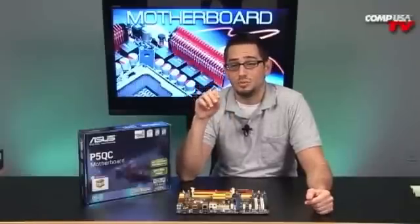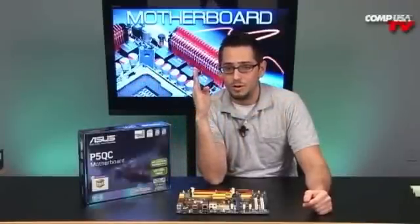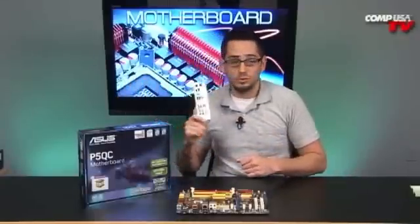The P45 is already fantastic for overclocking, and this board adds many fine-grained controls: northbridge voltage, frontside bus voltage, CPU PLL voltage, and DRAM voltage, all adjustable in 0.02-volt steps. That precision helps you push right to the bleeding edge of overclocking.